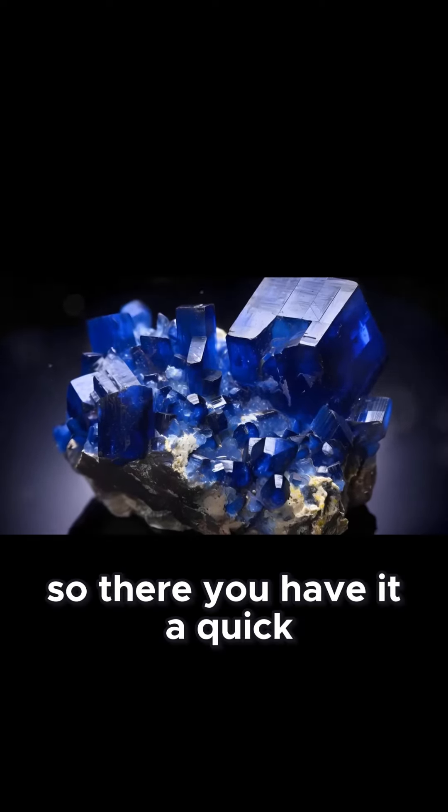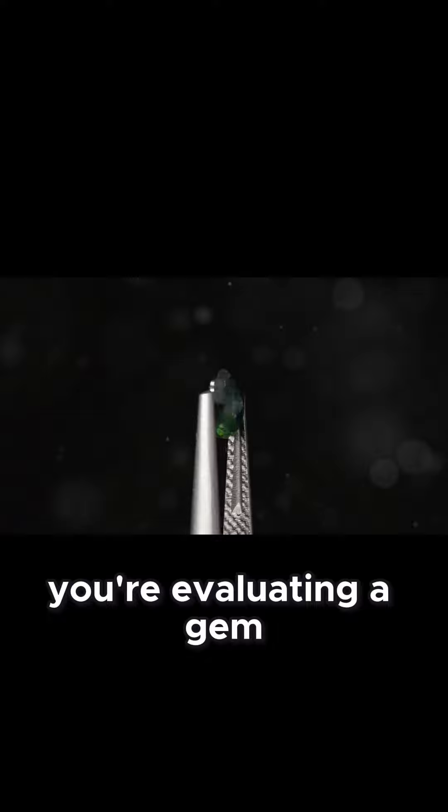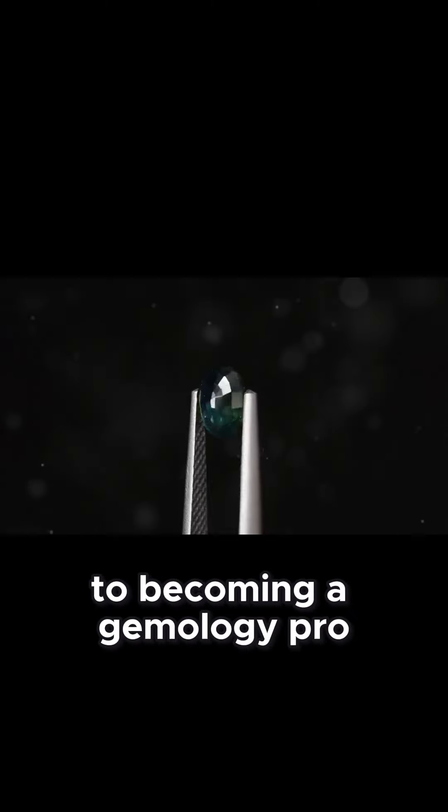So there you have it — a quick yet comprehensive guide to distinguishing between real and fake gems. Keep these tips in mind the next time you're evaluating a gem, and you'll be well on your way to becoming a gemology pro.